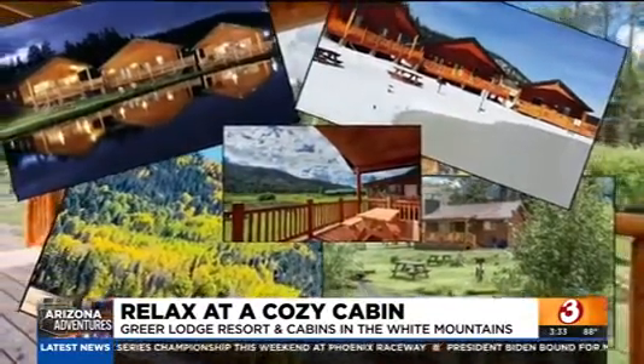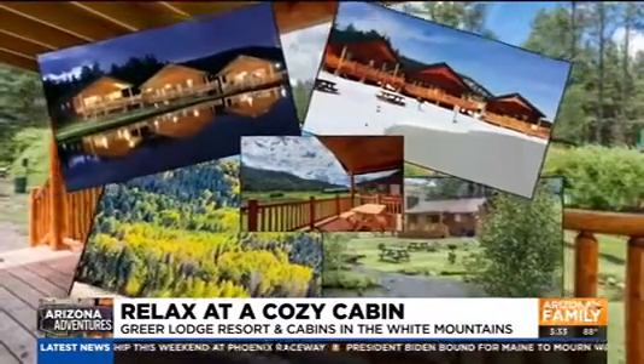You can see the leaves changing there, and they get snow in the wintertime. Really whatever kind of cabin experience you want, you can definitely do that — you have great options there.